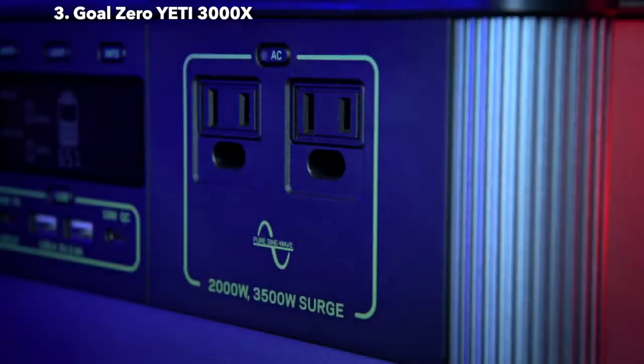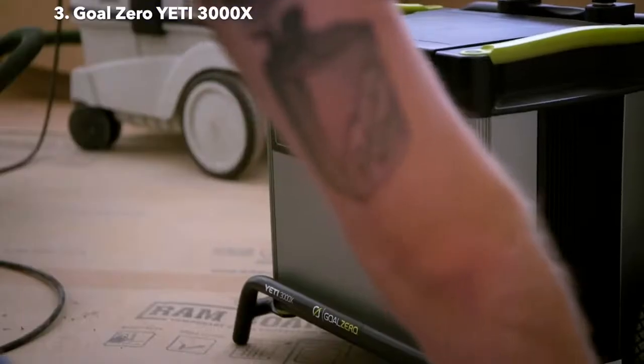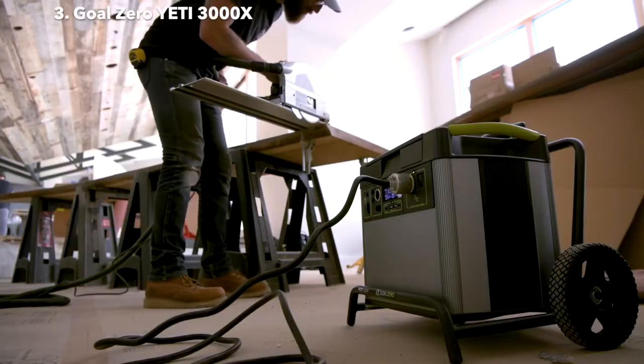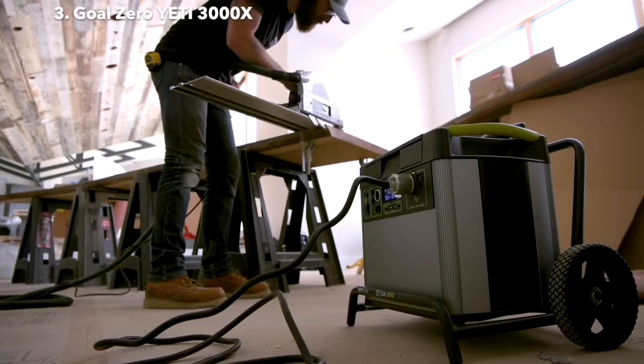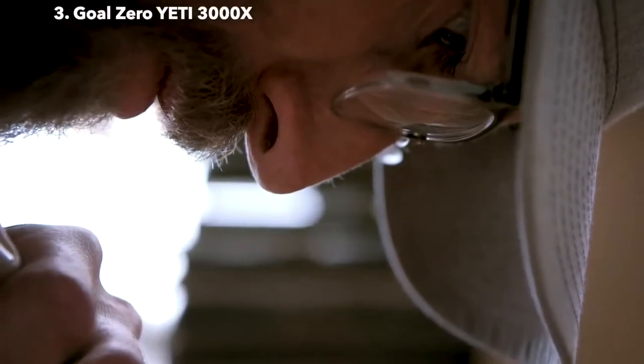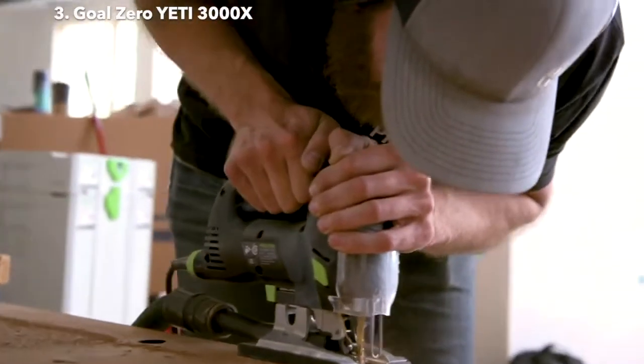Two AC ports with a powerful 2,000-watt AC inverter allows you to run power-hungry devices and appliances with confidence. The new inverter size can handle up to 3,500-watt surges from power tools, refrigerators, and air conditioners, making it possible to power anything, anywhere.